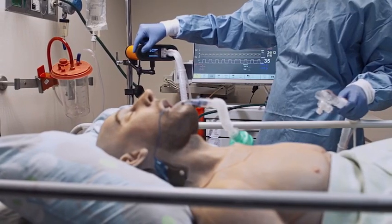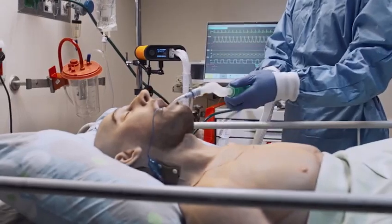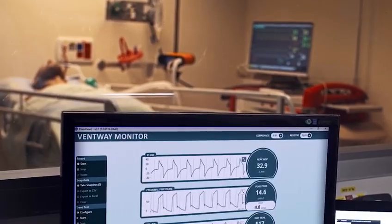With the Ventway, we see a potential to provide safe, easy, adequate ventilation in the early stages of COVID-19, before the patient needs to get into the ICU.